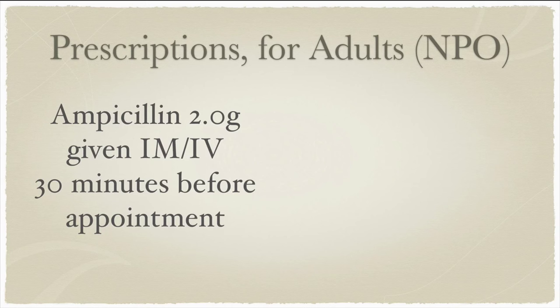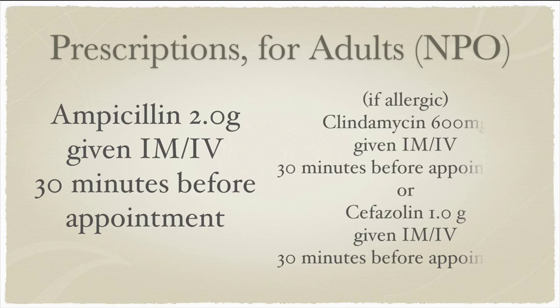Some people can't take pills — taking a bunch of those thick amoxicillin capsules is something that many people cannot tolerate. For patients who can't take medication orally, is there an IM or parenteral formulation? If the patient is unable to take oral medication, the practitioner should consider ampicillin two grams, either intramuscular or intravenous, 30 minutes before the appointment. If the patient is unable to take ampicillin due to an allergy, consider clindamycin 600 milligrams IM or IV 30 minutes before the appointment, or cefazolin one gram, intramuscular or intravenous, 30 minutes before the procedure.